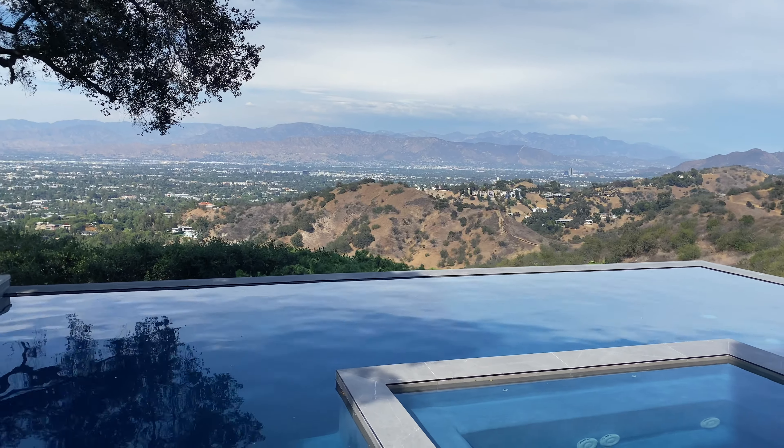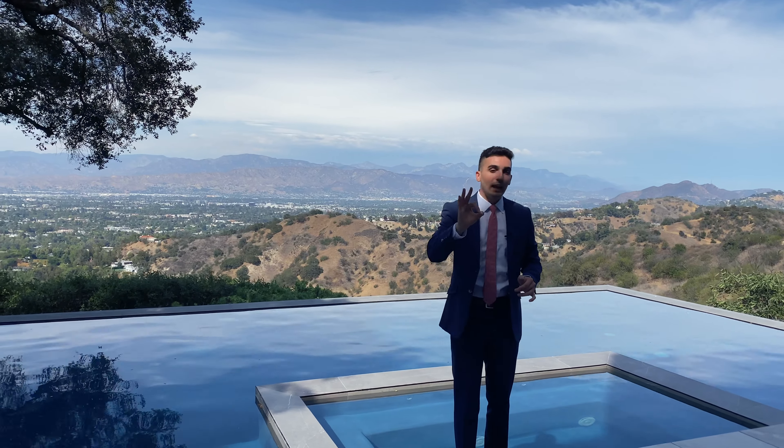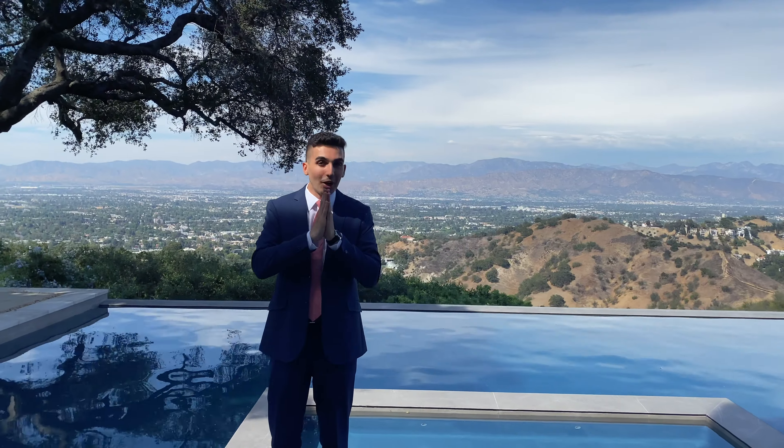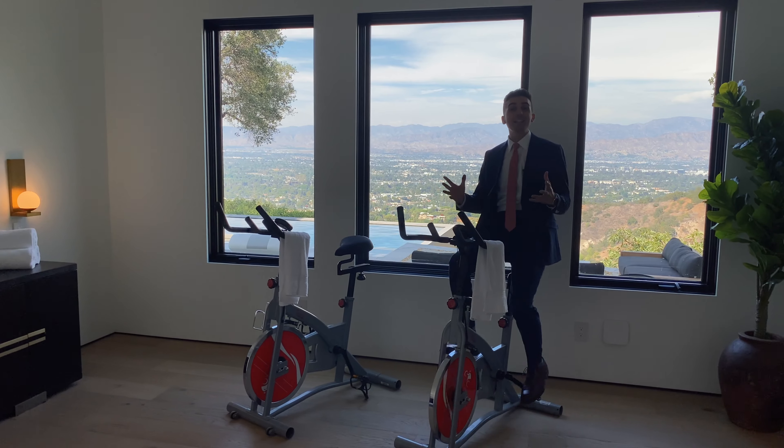All the elements in this house are very intentional, and everything was planned down to the T. I want to say to the developer — that's a great job, amazing, phenomenal job. Before we go up to the second floor, let's pop by your light-filled gym.